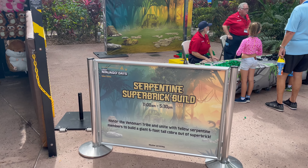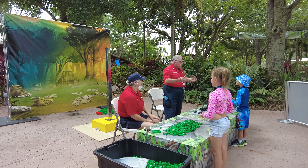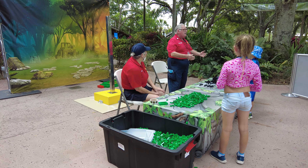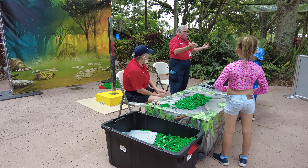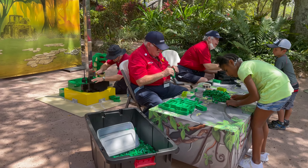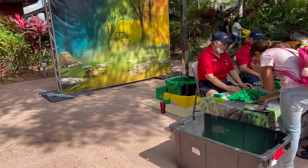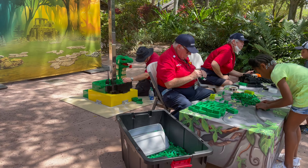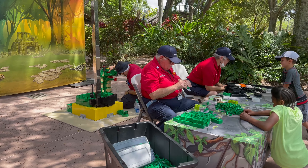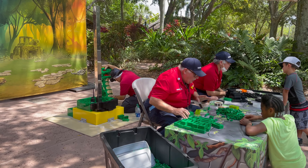If you want to do a bit more building, there's also the serpentine super brick build in the Forest of Tranquility, where you can unite with fellow serpentine members to help build a giant six-foot-tall cobra out of super bricks. We came by several times throughout the day to see the progress and they had a really great base going by the end of the day. I believe they'll continue to build this cobra throughout the entire month of the event.